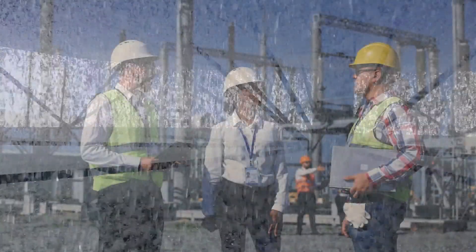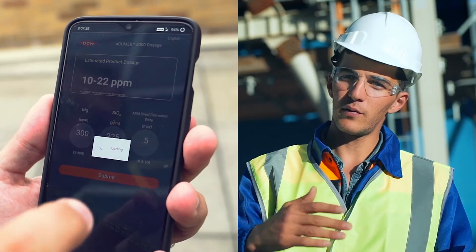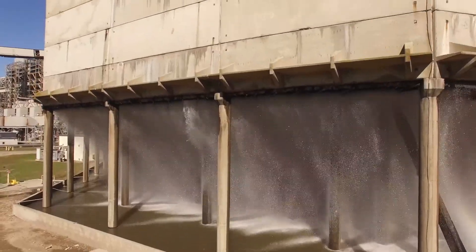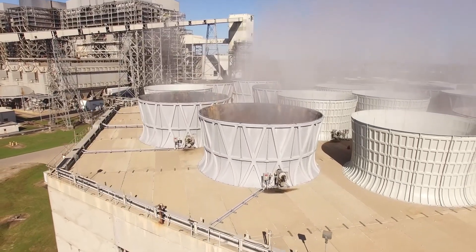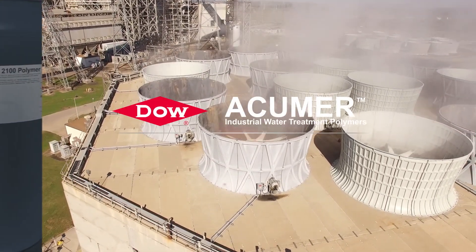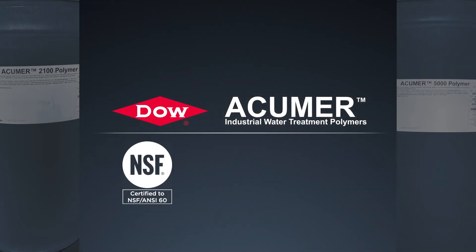To preserve shared water resources, collaboration is key. Dow's proven Acumer industrial water treatment polymers have supported water treatment service companies for many decades, enabling them to develop specialized formulations using our wide range of chemistries. Many of our polymers are NSF 60 registered and compliant with the United States Food and Drug Administration (FDA).